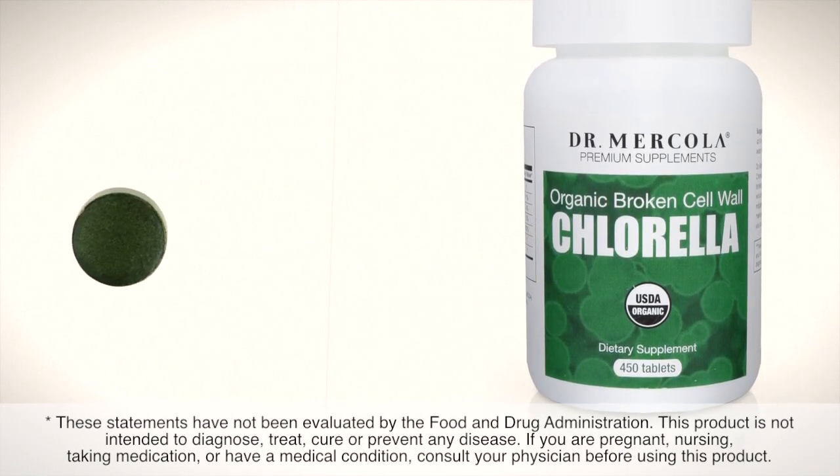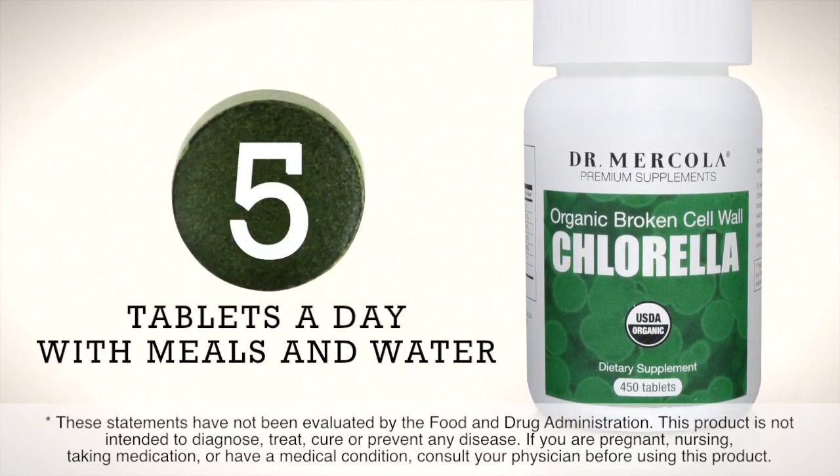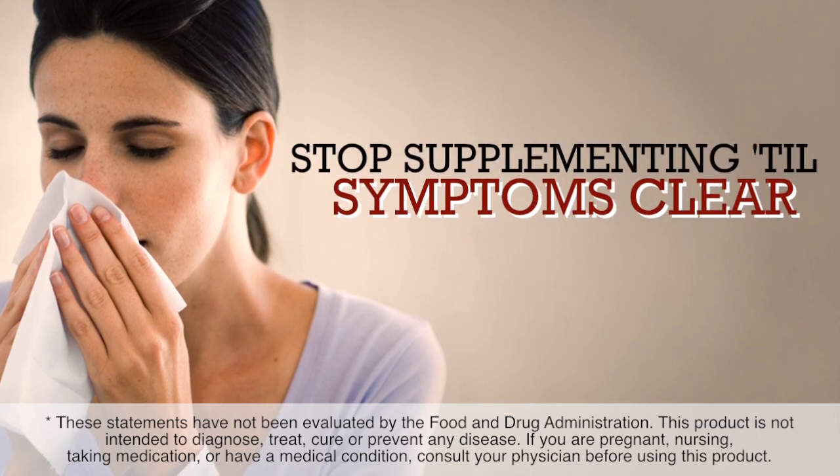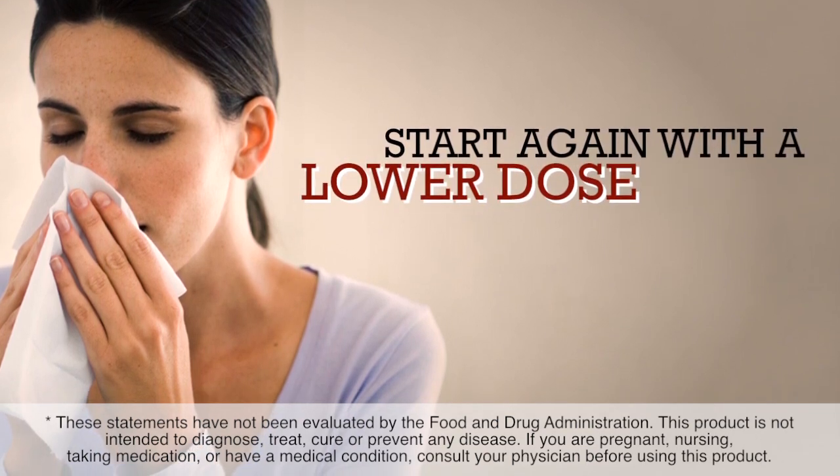When using organic broken cell wall chlorella, it is ideal to work your way up to five tablets a day with meals and water. If you notice an allergic reaction, it is best to stop supplementing until symptoms clear, and then start again with a lower dose.